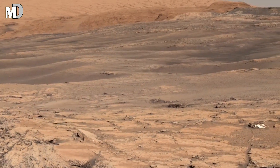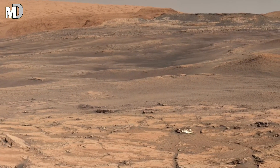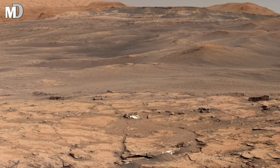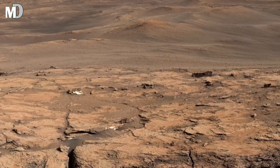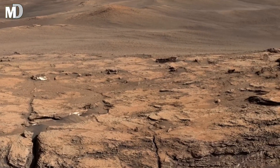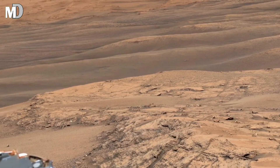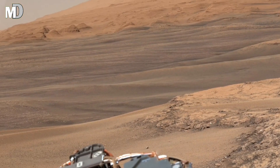Parts of the rover itself can be seen at the edge of this panorama, reminding us that this image is not imagined — it is real, captured by human technology operating millions of kilometers away. Every photo like this allows scientists to analyze rock composition, terrain stability, and potential past habitability without setting foot on the planet.